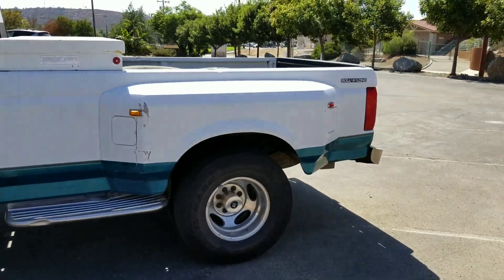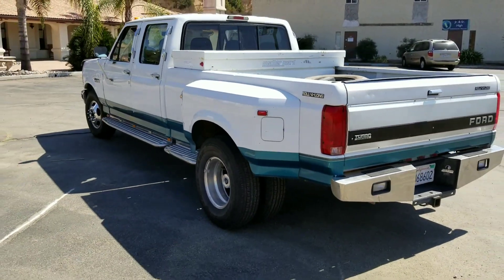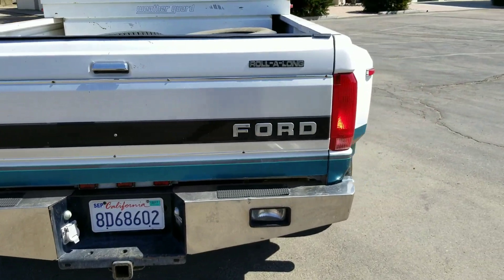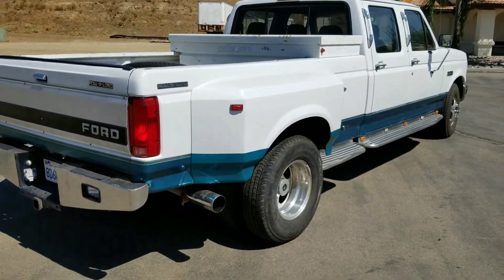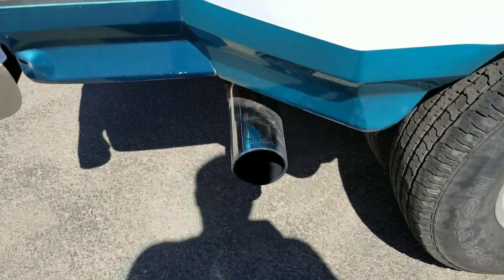It has a toolbox in back — it's a long bed dually, really a cool truck. I don't know if you've ever seen one out there on the road, but this one's definitely in pretty good shape and has some work done to the engine. It does have a Banks exhaust from the turbo down, finished with a nice little tailpipe.